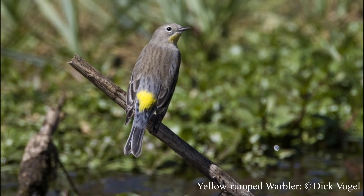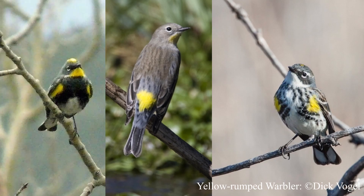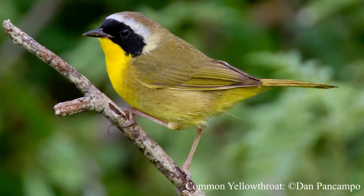The yellow-rumped warbler, which I saw in my yard a couple of weeks ago, has two different types that you might see. Both types have a bright yellow rump patch, which is really obvious when the bird is flying away, and a small yellow patch at the side of the chest. The myrtle warbler has a white throat that wraps up behind the dark cheek patch.